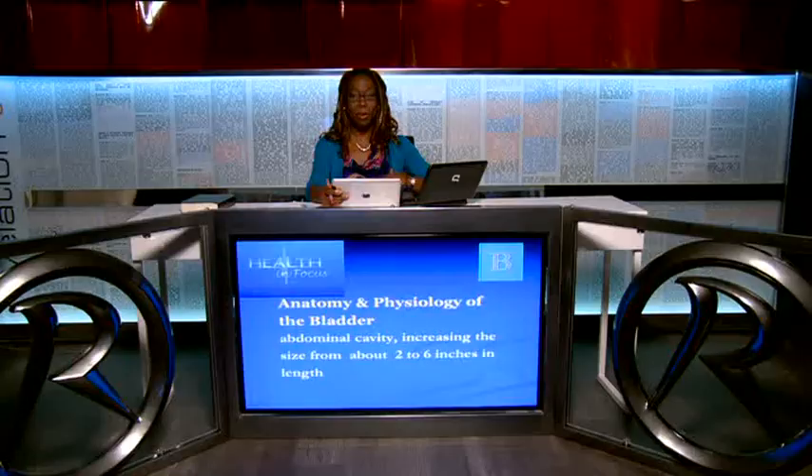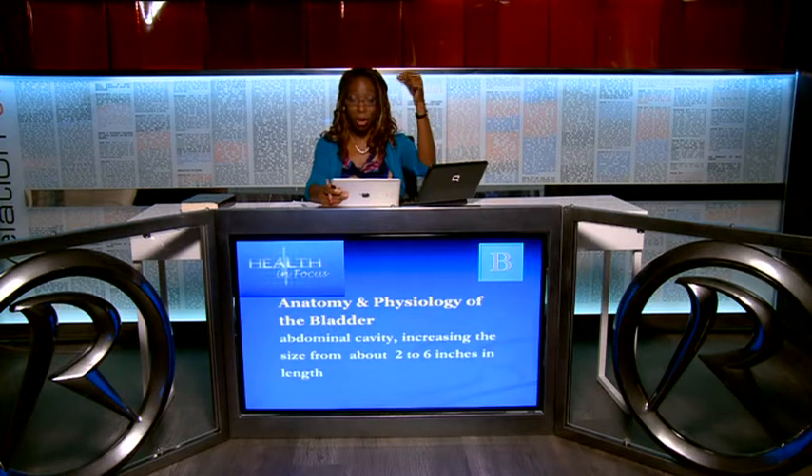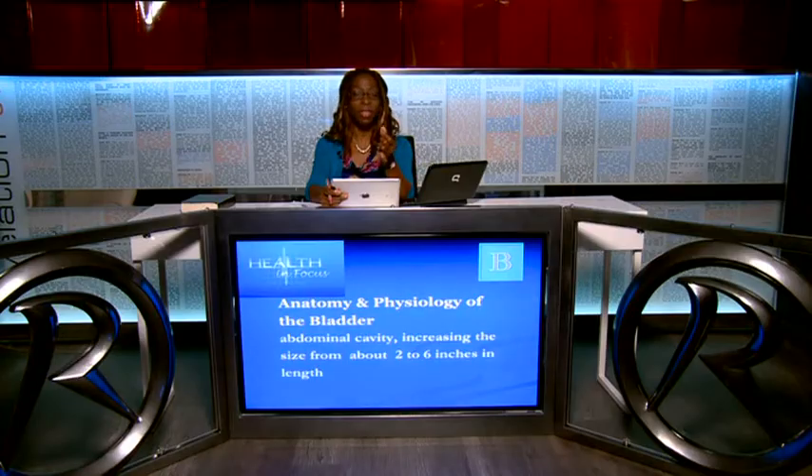Despite the discomfort — using local anaesthetic but still a thick needle through the abdominal wall into the bladder, attaching a catheter and stitching it in place — the relief and gratitude from a patient in urinary retention was immense. That experience illustrates just how far the bladder can extend up into the abdomen.